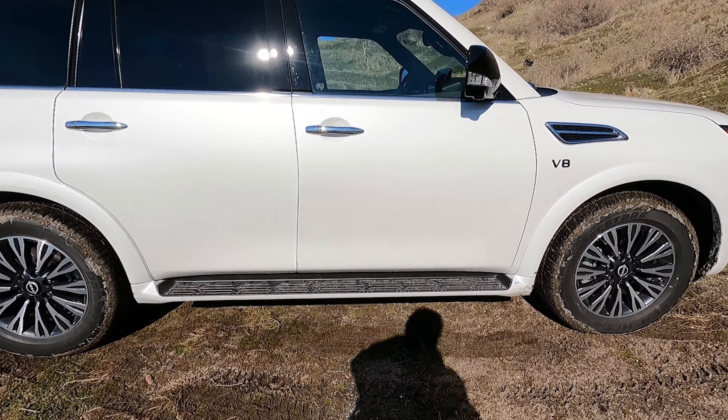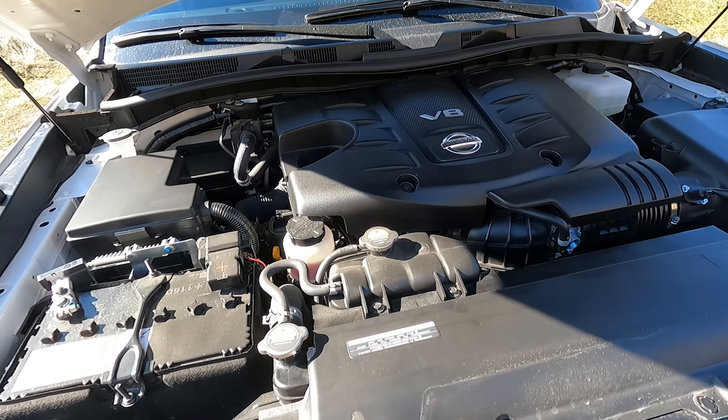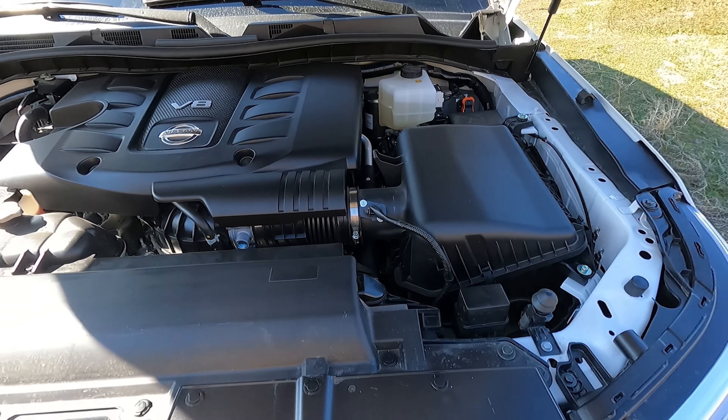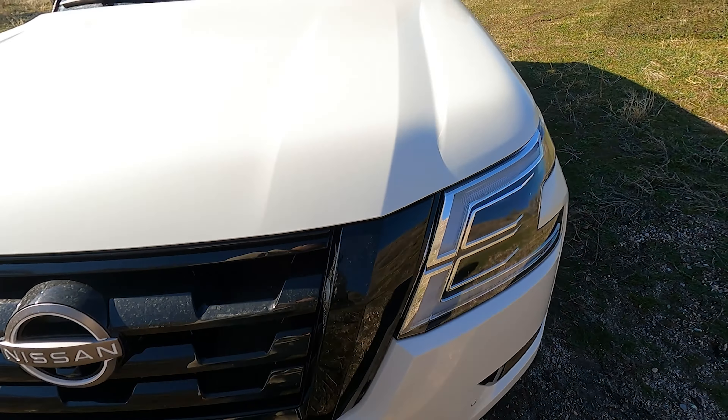Let's take a look under the hood. There it is — that 5.6-liter V8. Overall, I love this engine. Gas mileage is the only downside, but it seems to be getting better gas mileage this time around than the previous Armada I had. Maybe with this update they've done additional tuning. I'm getting about 18.5 miles per gallon right now; in the previous one I was around 16.5. Really not too bad for how big this thing is.